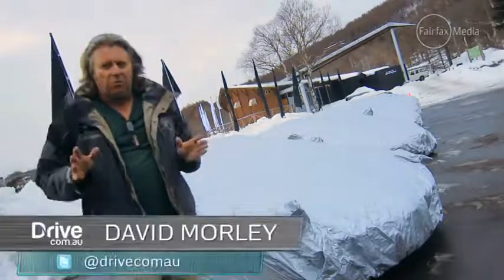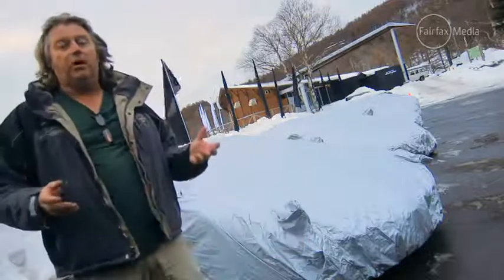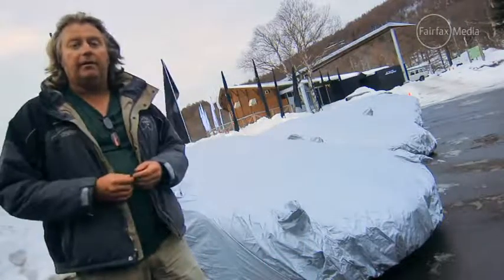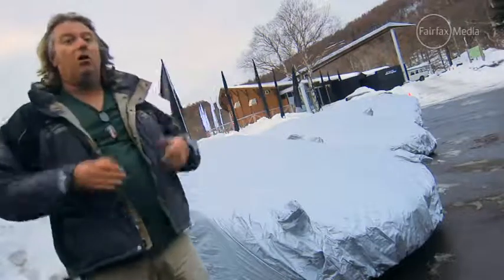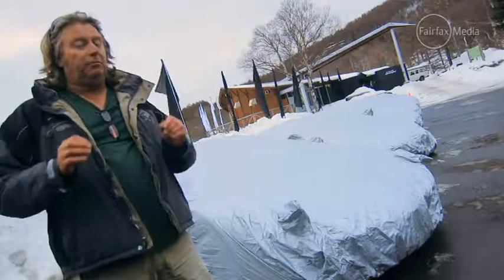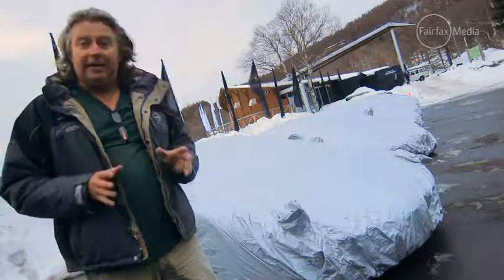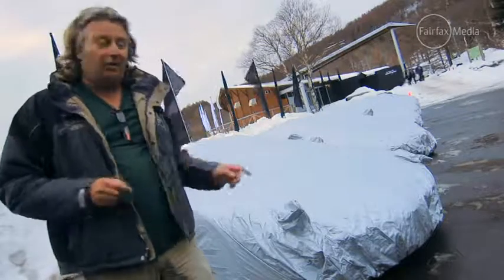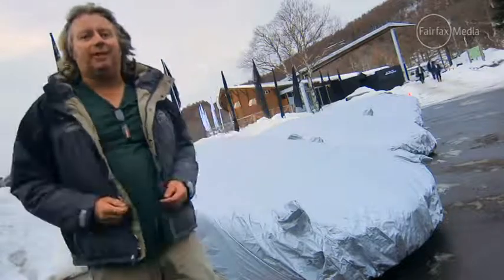Quick, off the top of your head — what's the number one place you'd like to drive a brand new Lamborghini? If you said the Bells Line of Road or the Great Ocean Road, well done. What about a racetrack? That'd be even better — that way you could let the 400-plus kilowatts off the leash and see what really happens. If, however, you said the place you'd most like to drive a brand new Lamborghini is on a frozen lake in the middle of nowhere in winter on road tyres, well, you've probably got rocks in your head. So, of course, guess what we're about to do?